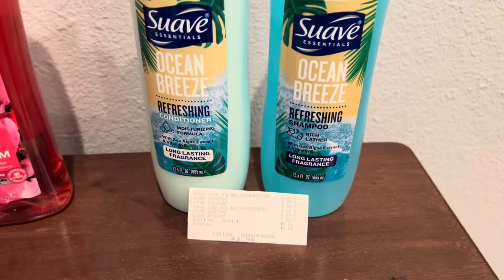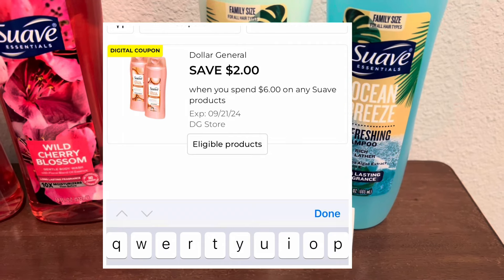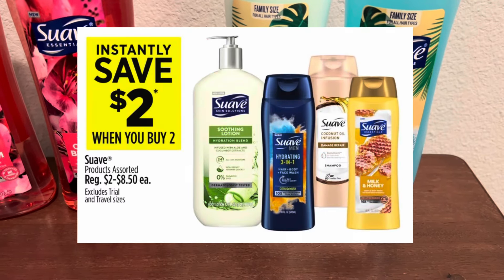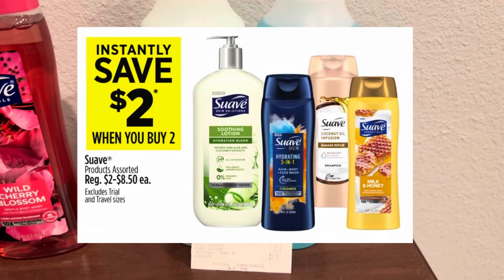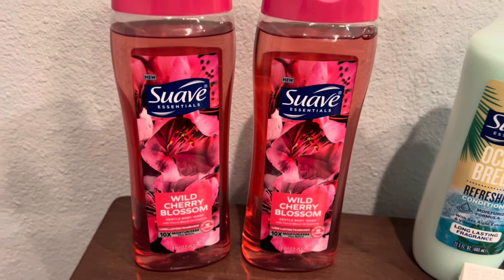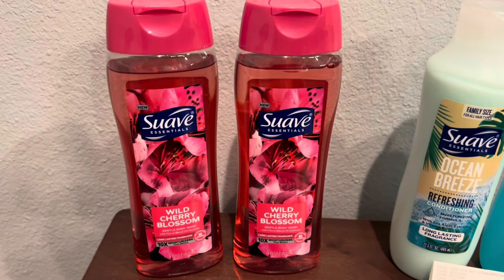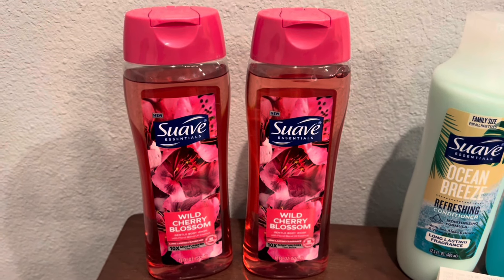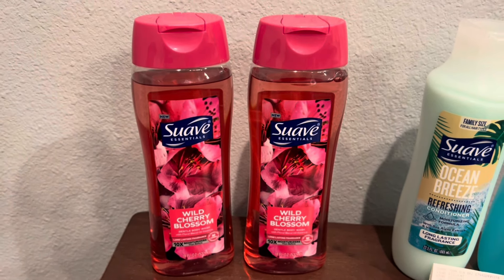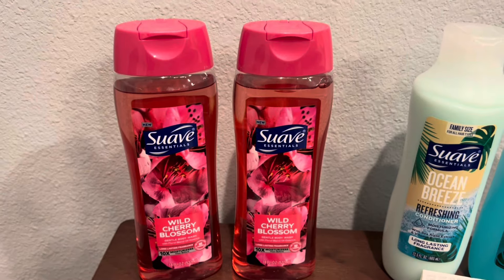Now in my coupon folder I had another Suave coupon that says save $2 when you spend $6 in Suave products, and then that $2 off of $2 promotion will come off as well. So on the same account I have both of those coupons. On the second deal, I picked up these Suave Essentials body wash. The body wash is priced at $3 each, so that totals me up to $6. So I can use that $2 off of $6 digital coupon plus my $2 off of $2 promotion. For these two items, I only had to pay just $2 subtotal.